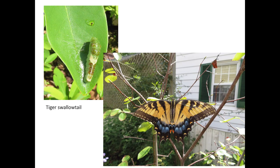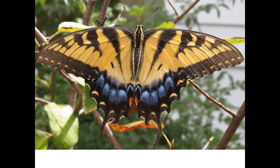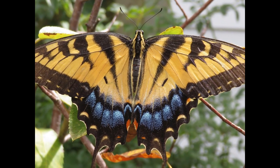Amelanchier are larval host plants for numerous butterflies and moths, including the eastern tiger swallowtail shown here, the red-spotted purple, the striped hairstreak, the dotted gray, the blinded and small-eyed sphinx, and the gray dagger moth.